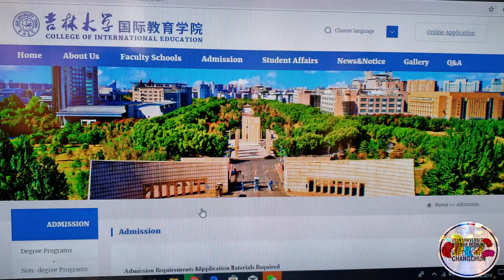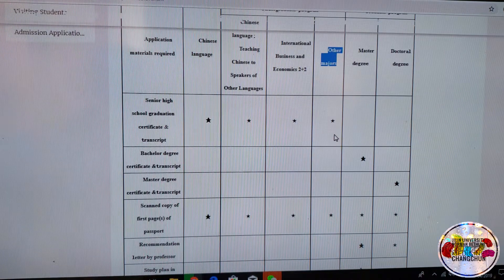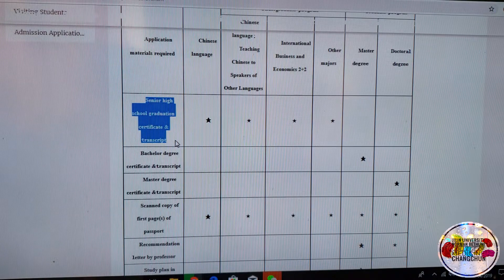Click Admissions. Once you're on the admissions page, it gives you all the admission requirements and application materials needed by the university. For example, since we are affiliated with a medical college, none of the medical colleges are listed here, so it comes under other majors. The required application materials are senior high school graduation certificate and transcript — pretty self-explanatory.